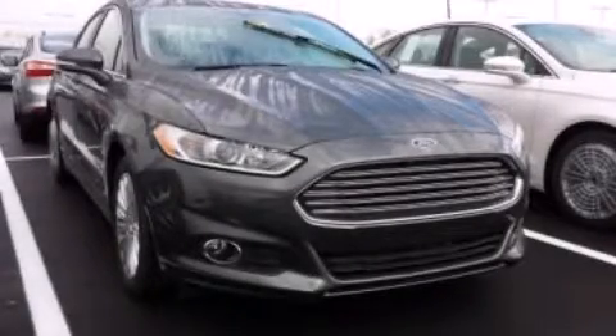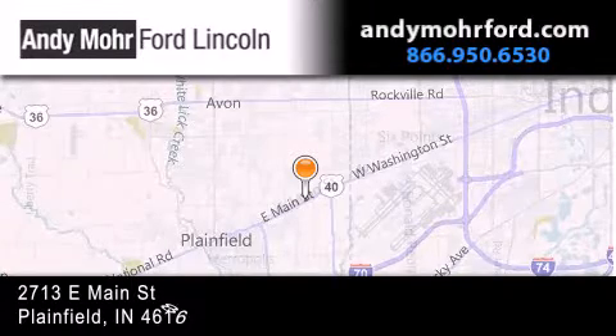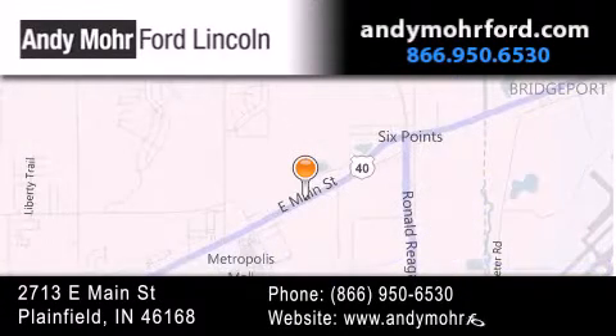Call or visit us right now and arrange your test drive today. Andy Mohr Ford Lincoln is the place to find new Ford and Lincoln cars and trucks and pre-owned vehicles in Indianapolis. You can search our new and pre-owned inventory online, get new car pricing, and receive free no obligation price quotes.